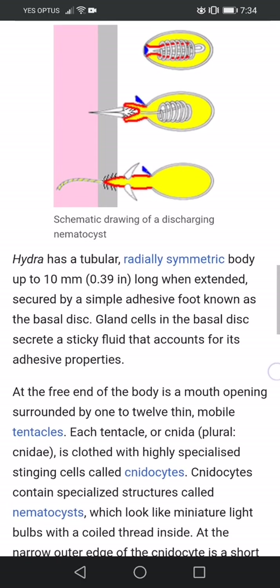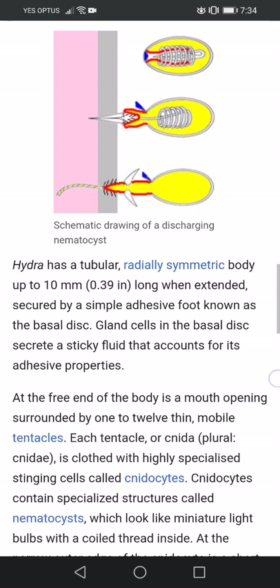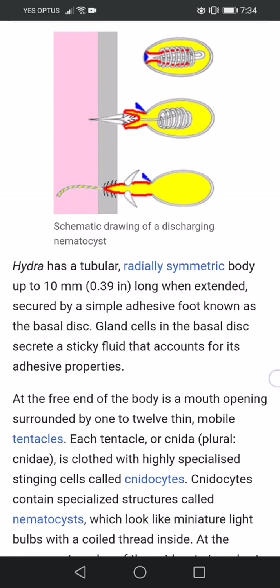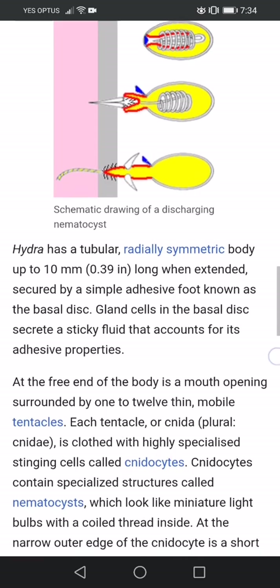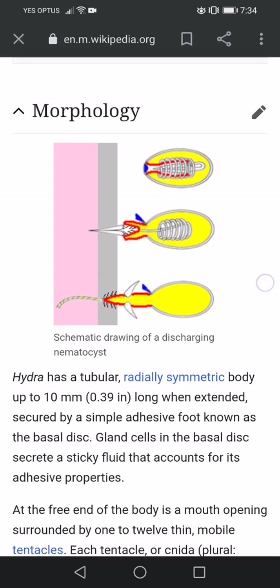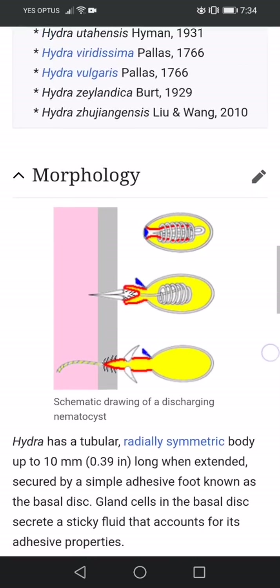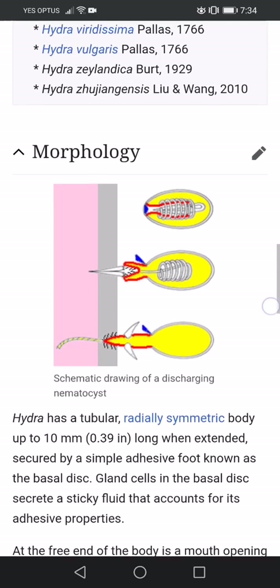Now these locust creatures — could they be inside people via the zombie juice? Or are we literally going to see them when they come out of the pit? Or are these creatures going to be stinging the marked people from the inside, tormenting them?